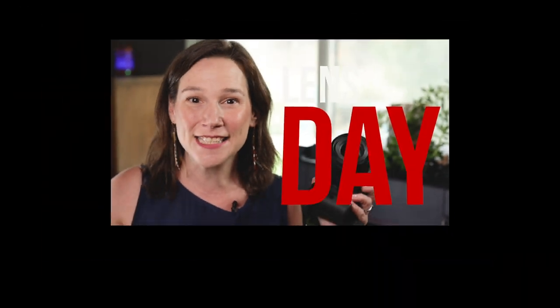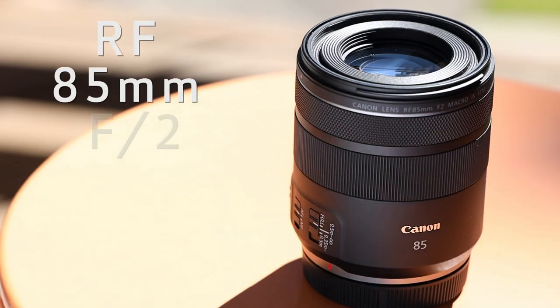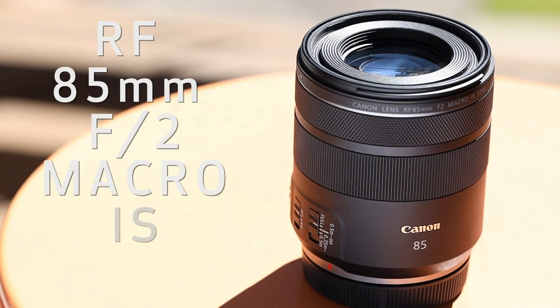What's up Team Canon? Rebecca here again from Canon USA bringing you another installment of Lensday Wednesday! Today's featured lens is one of our brand newest lenses, the RF 85mm f2 Macro IS STM.